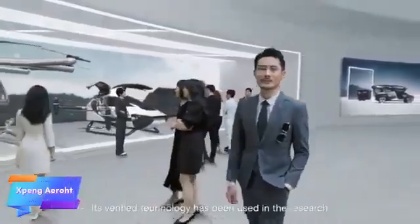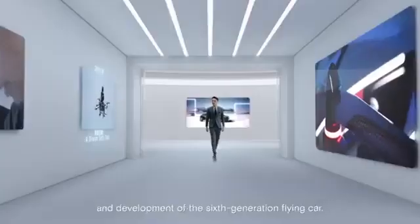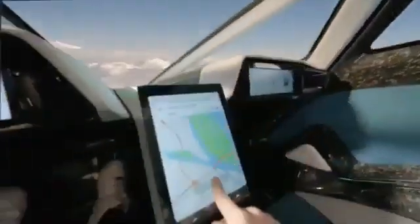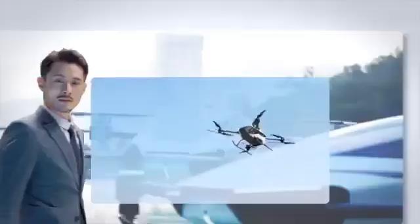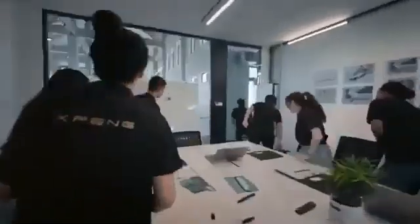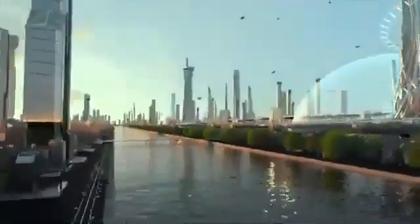The Xbang Aero HT is an innovative flying car concept designed to bring the vision of urban air mobility closer to reality. Combining advanced automotive and aviation technology, this hybrid vehicle is built for seamless transitions between road and air. With vertical takeoff capability and an air speed of up to 130 km per hour, it could significantly cut travel time for urban residents, especially in dense city environments. Targeted at premium customers, the Xbang Aero HT faces challenges such as meeting strict safety standards, securing regulatory approvals, and improving battery efficiency, with Xbang conducting rigorous testing to enhance reliability.